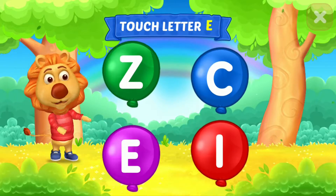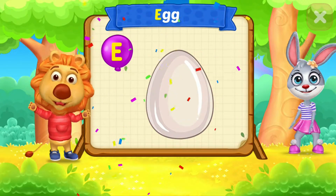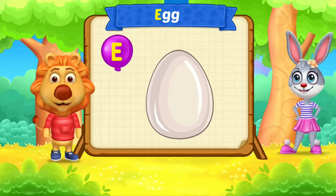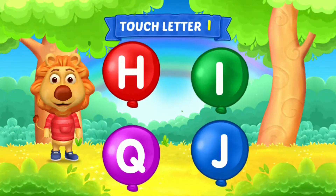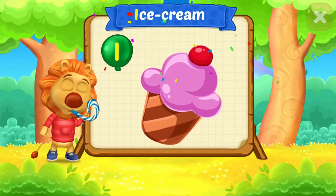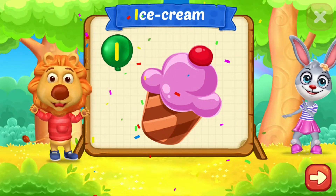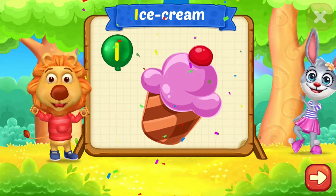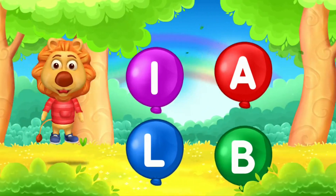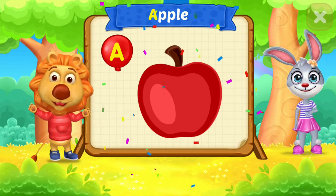Touch letter E. E is for Egg. I is for Ice Cream. Touch letter A. A is for Apple.